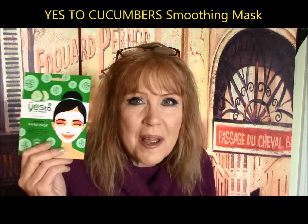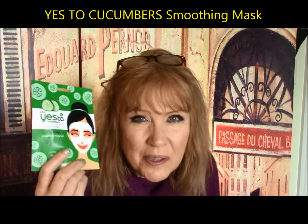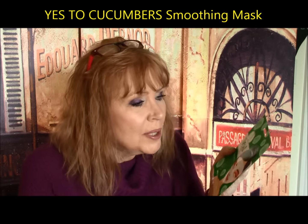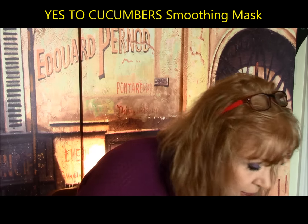Yes to Cucumbers mask — no. I bought three of these and it actually did nothing. It was so blah, I felt like I wasted my money. I don't recommend that — just the mask specifically. Everything else from Yes to Cucumbers seemed to work fine.